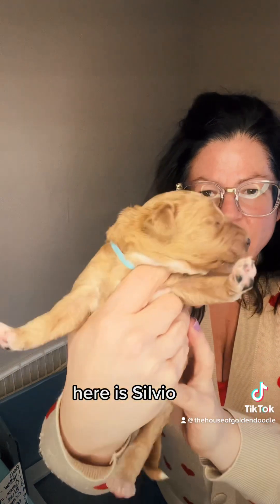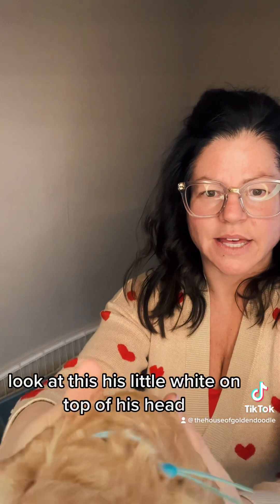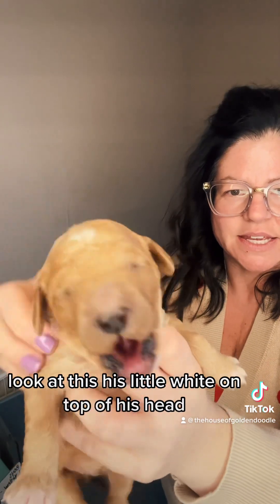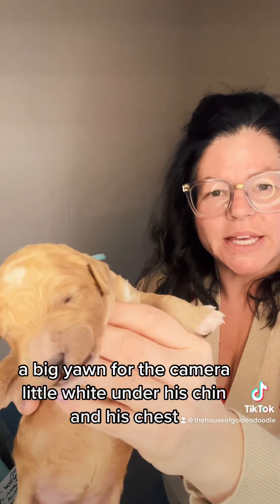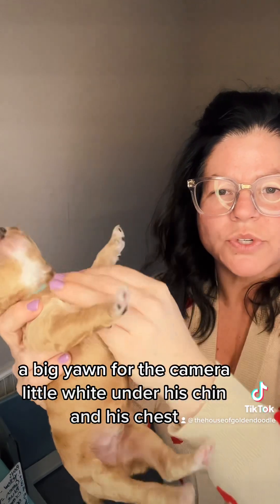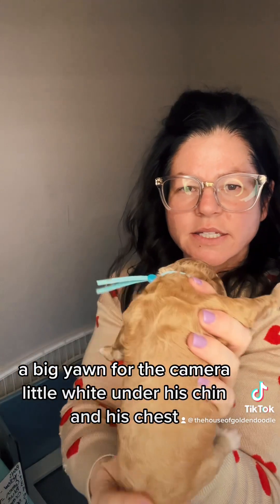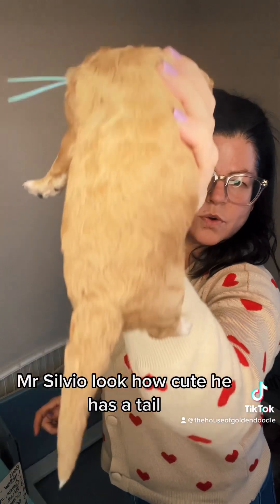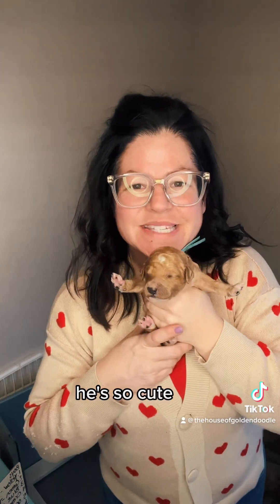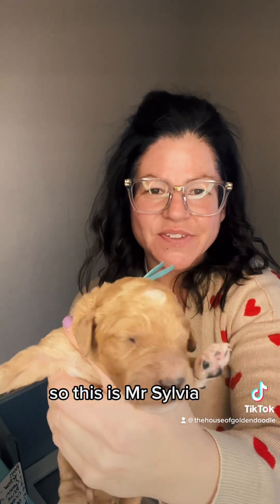Here is Silvio. Look at this — his little white on the top of his head, a big yawn for the camera, a little white under his chin and his chest. Mr. Silvio — look at his tail, he has a tail! He's so cute. This is Mr. Silvio.